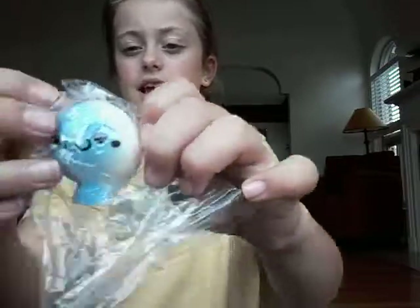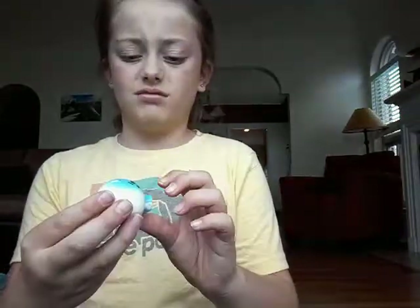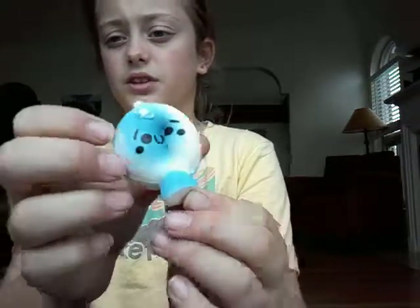Next we have this little mushroom thing. I've wanted one of these as well. That's kind of peeling — a couple of these are peeling. A little bit sticky.